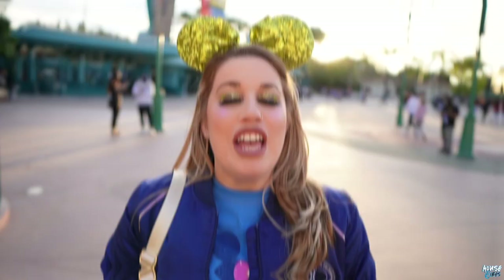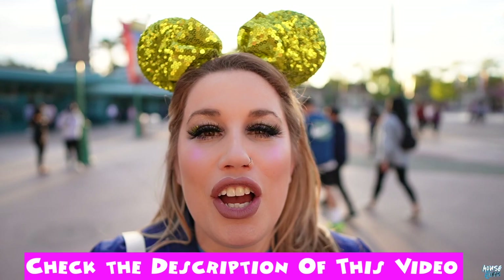Thank you to the Hojo Anaheim for hosting the Mouse Vibes on our staycation. Nick and I are about to wrap this up and go inside DCA for a date night. We had a great time, and if you want to stay at the Hojo Anaheim, you can book it through the Mouse Vibes affiliate link in the description of this video. We give Hojo Anaheim 5 out of 5 vibes. If you're new here, please like and subscribe — it really helps us grow. And if not, thanks for stopping by.